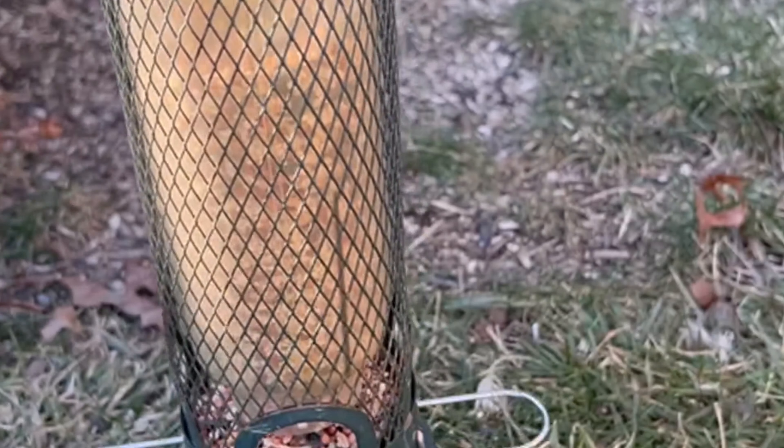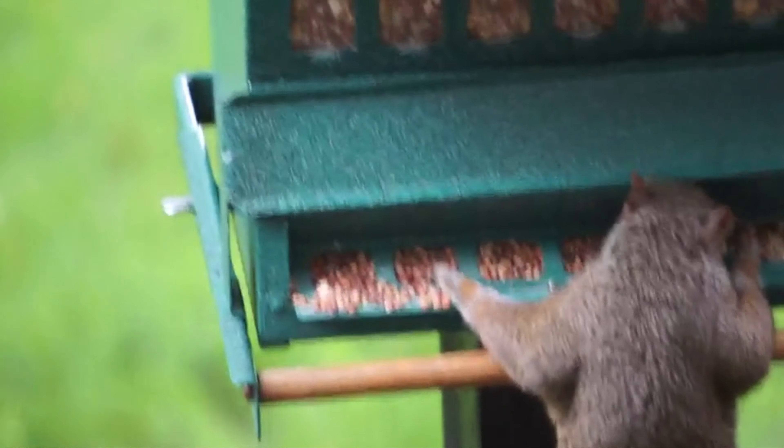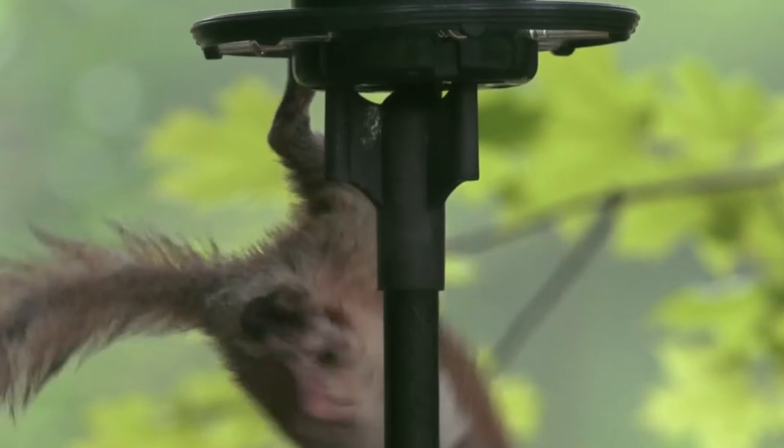That's a wrap! We hope you had a blast going through our list of best squirrel-proof bird feeders. If so, don't forget to give us a thumbs up and hit the subscribe button. Let us know in the comments which squirrel-proof bird feeder you're planning to pick. Let's make it happen — thanks for watching, and we will see you in our next videos.